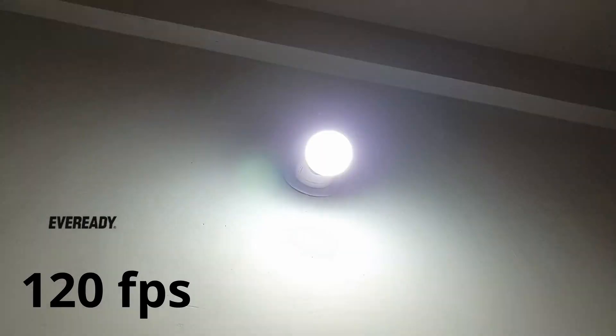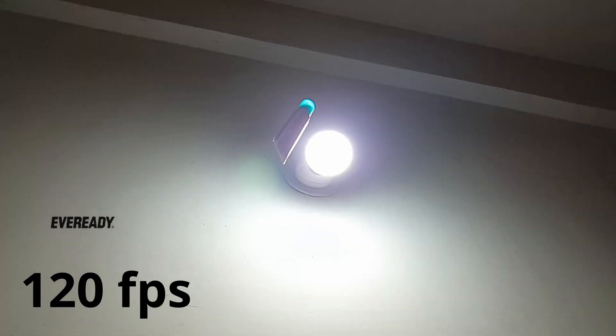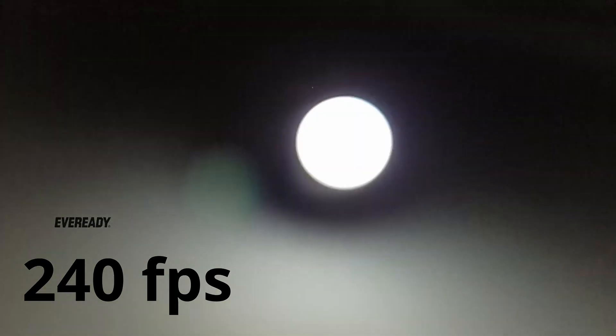Let's start with the EverReady four-year-old bulb at 120 frames per second. Yes, there's a noticeable flicker. If I switch the frame rate it's going to be the same. I'm throwing some random objects just to show this is running at 120 frames per second. Switching to 240 frames per second — it's no better, and you will see that the flicker is just obvious. So if you have an older bulb, I think it's time for you to change.